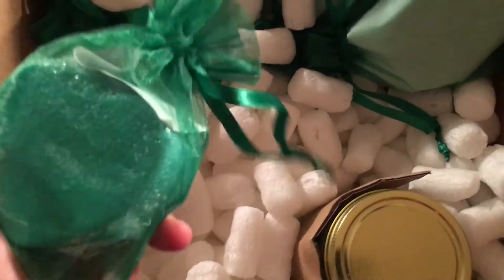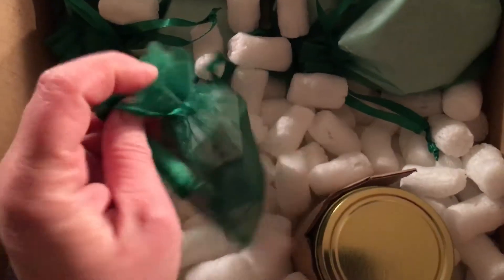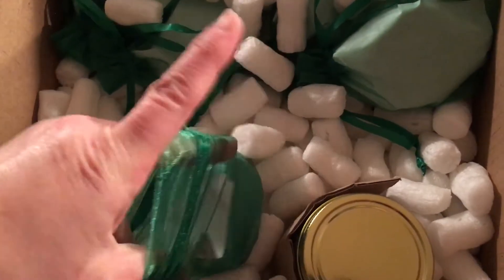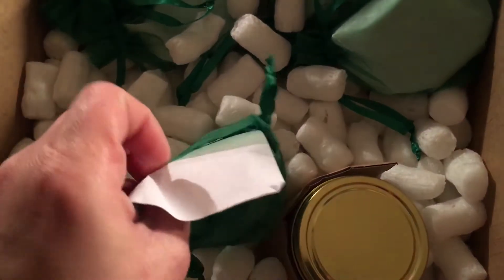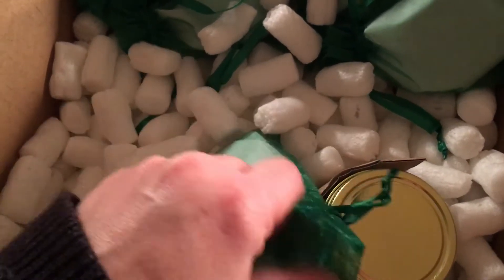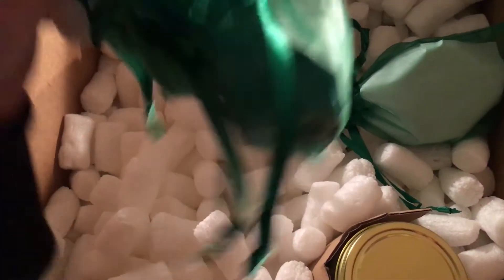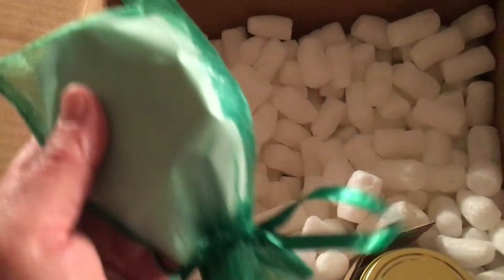And then I got five of these — the green bag kind of gives it away. It's the Rune Stone Bath Bomb, and of course Sierra is going to get one of those but I get the other four. There's three more so that's four and five.